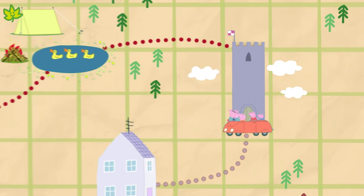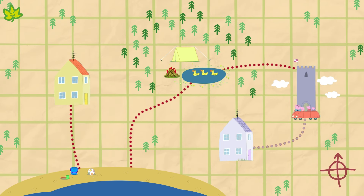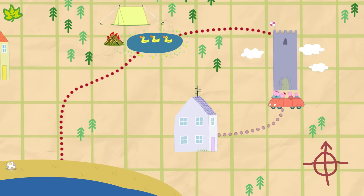Here we are at the castle. Where haven't we been yet? Yes — Granny and Grandpa Pig's house. There it is on the map, over to the left of the castle.